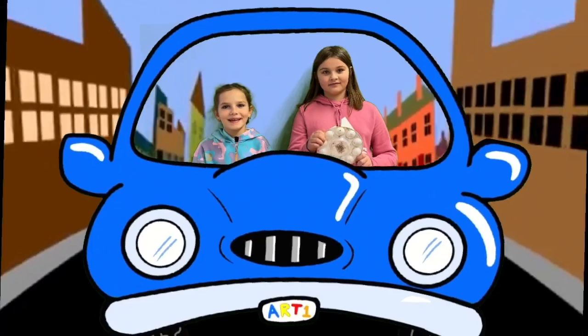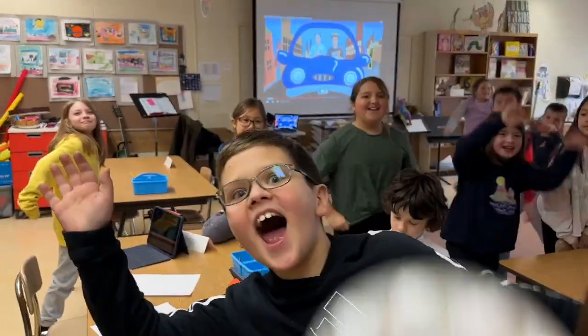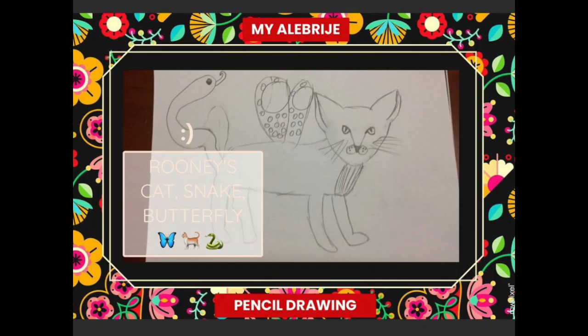Hi, I'm Wesley. Hi, I'm Peyton. And we're doing art from different cultures. See you next week. Thank you.